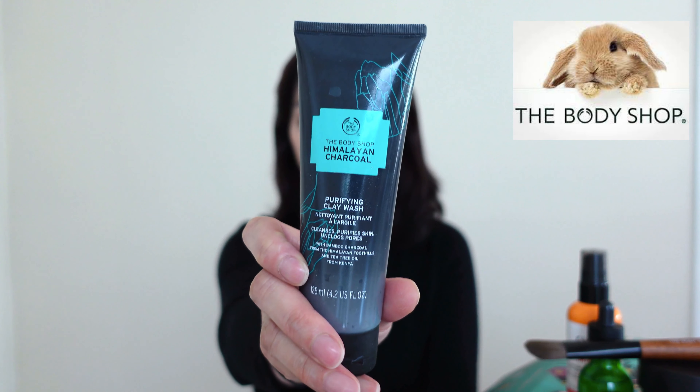Next is this Himalayan charcoal purifying cleanser. It's got 125ml in it and it costs $22. I had high hopes for this cleanser but I was quite disappointed with it. The cleansing effect is very average and it doesn't leave my skin feeling soft afterwards like the Vitamin E cleanser which I reviewed in the Part 1 video. This cleanser smells a bit like a men's cologne and the scent is very strong. I also find it's quite strong on the skin so I only use a little bit at a time. My daughter used it once and it left red dots on her face, so maybe don't use it if you have sensitive skin.